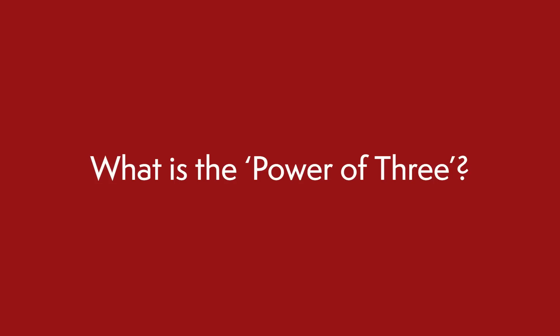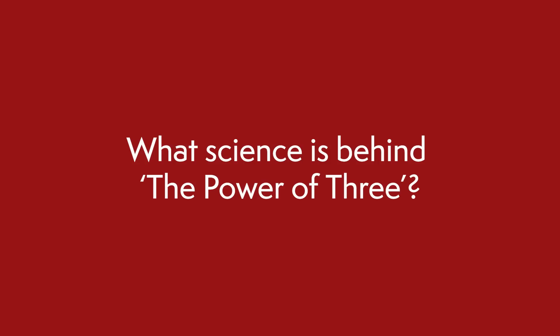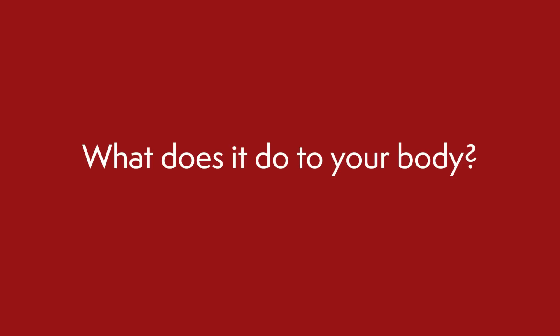This supplement stack has been shown in exciting preliminary studies to reverse not just some, but many of our age-related dilapidations. The power of three was coined by a group of researchers that spearheaded much of the research related to two of the three supplements named.